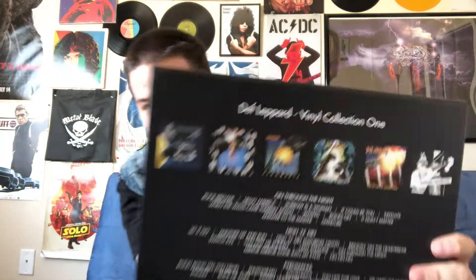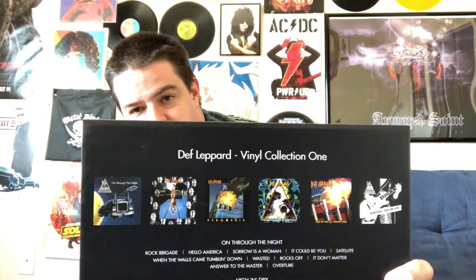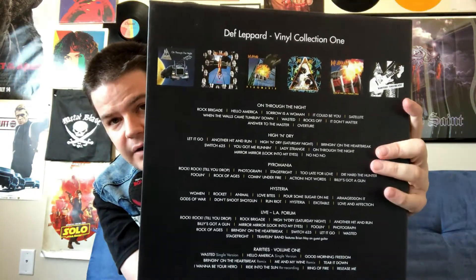Here's the back cover. It's got some pictures and an indication of what's on here. You get On Through the Night, High and Dry, Pyromania, Hysteria, Live at the LA Forum '83, and Rarities Volume 1. Oddly, this does come with a copy of the Def Leppard EP and it's not mentioned anywhere on the box, which is really strange. What's even more odd is that it is mentioned on the red hype sticker on the shrink wrap, so go figure.